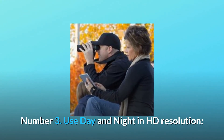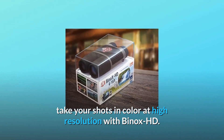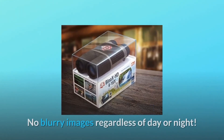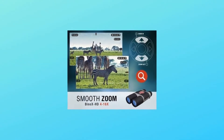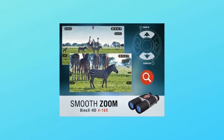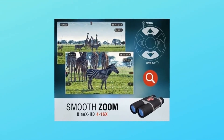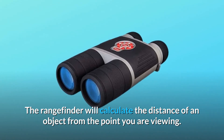Number 3: Use day and night in HD resolution. Take your shots in color at high resolution with Binox HD — no blurry images regardless of day or night. Number 4: Smart Rangefinder. The built-in rangefinder allows you to range your target without carrying additional equipment, and will calculate the distance of an object from the point you are viewing.